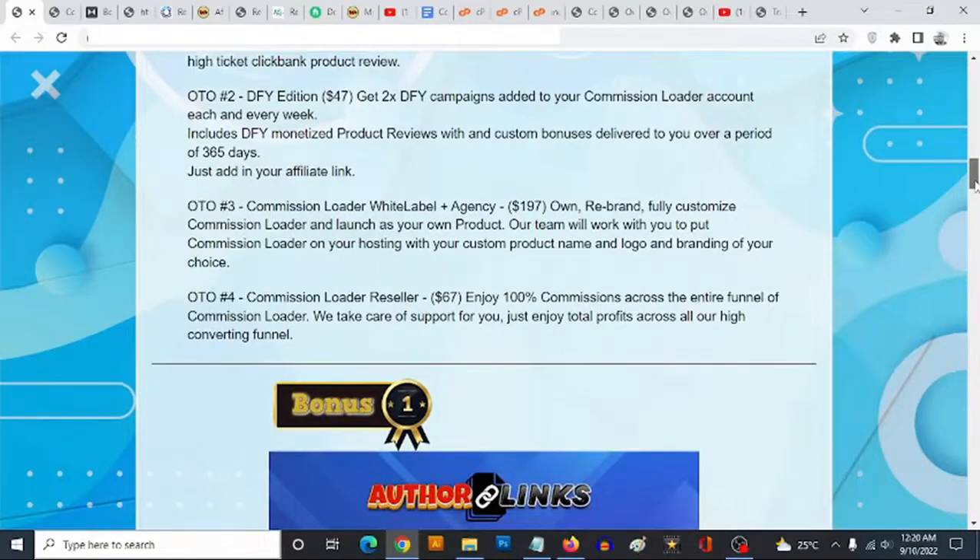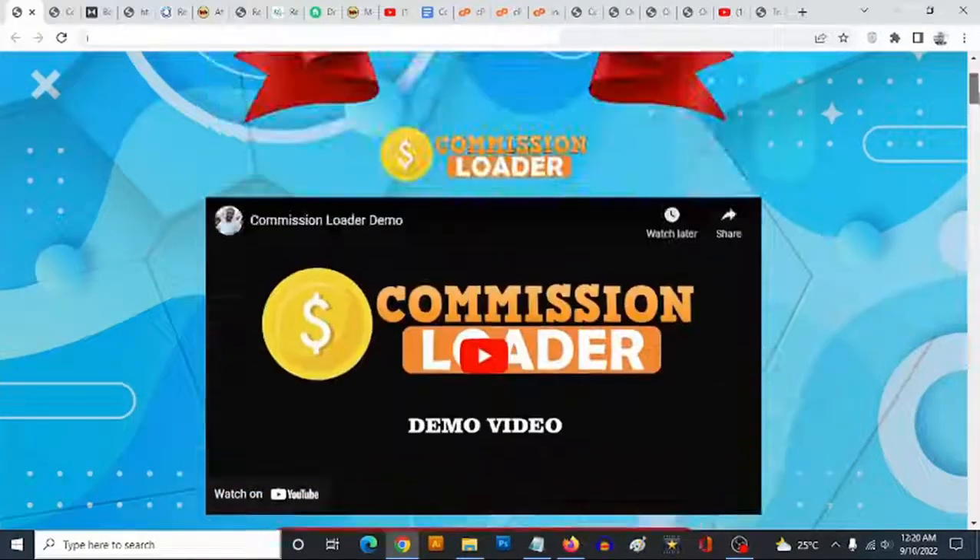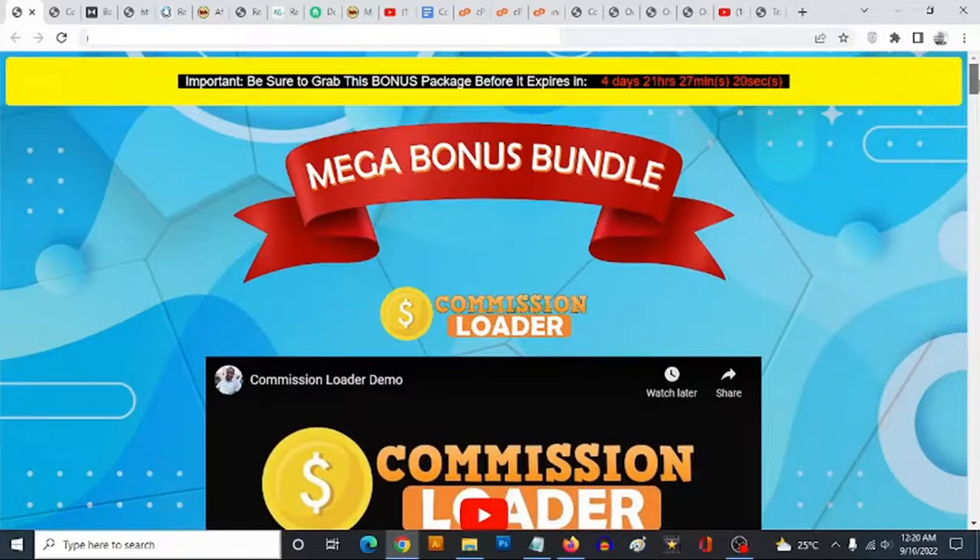That's my review of Commission Loader. If you have any questions, feel free to drop them in the comment section below. Thank you for checking out this review — bye for now.